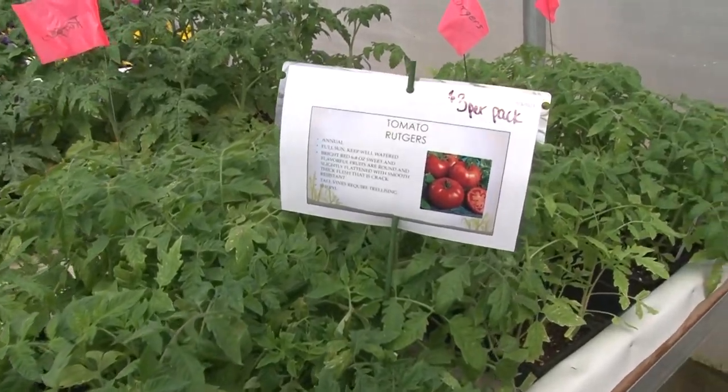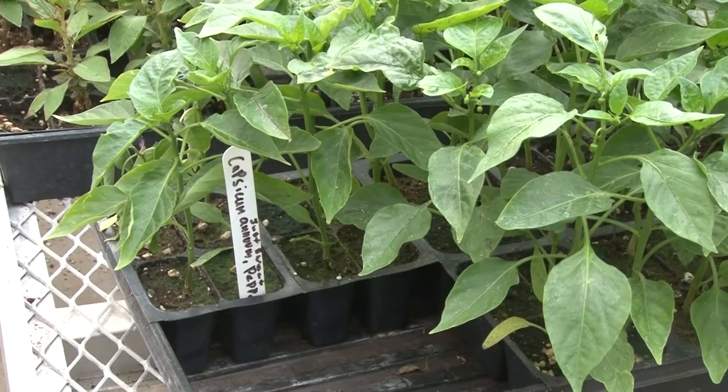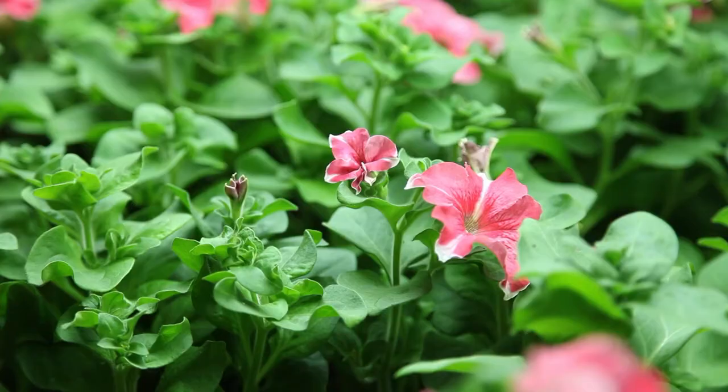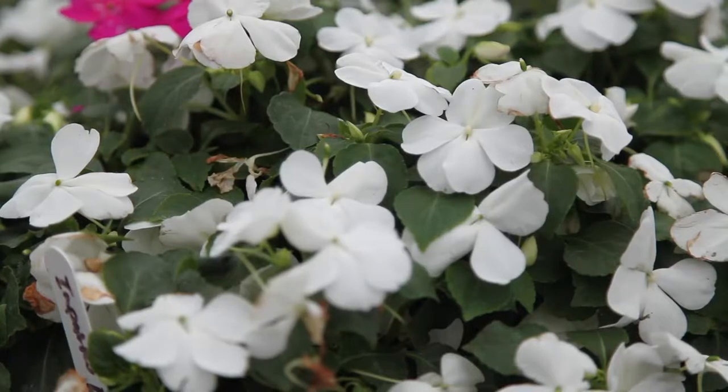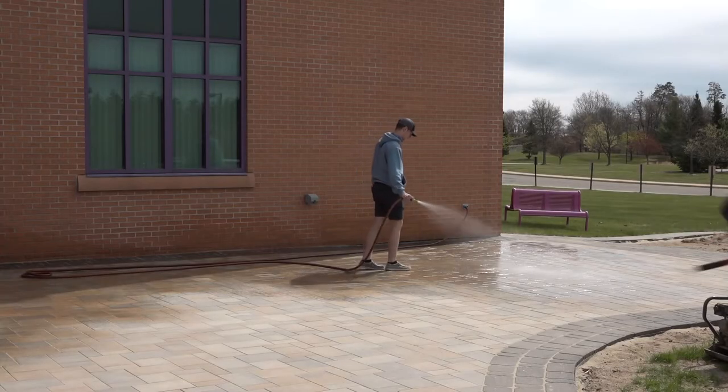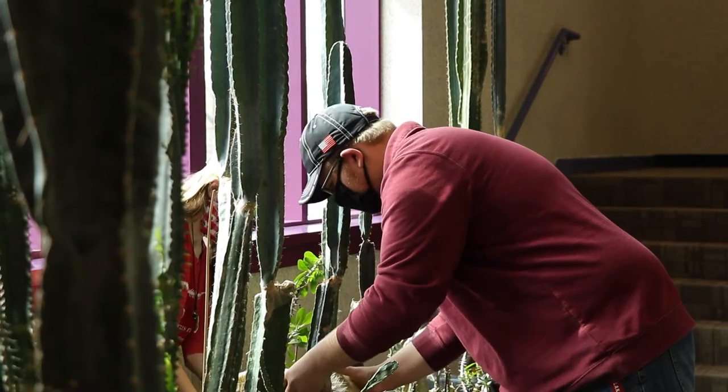Our horticulture department actually has three different offerings. We teach a program for local foods — for growing local foods and producing them. We also have a landscaping program that teaches landscape design and construction, and then we have the greenhouse program that teaches greenhouse production and how to grow both food and ornamentals. We think that we have a really broad base for students so they can go out into any of those professions and be really well prepared for the industry.